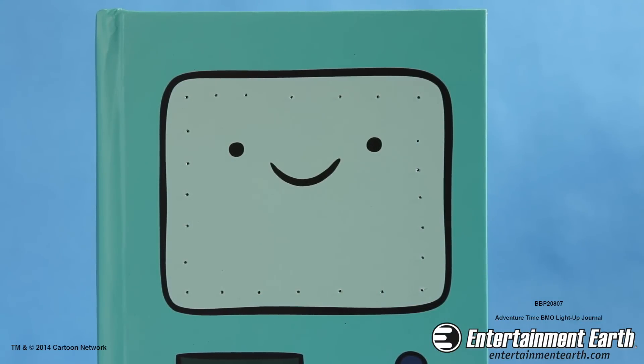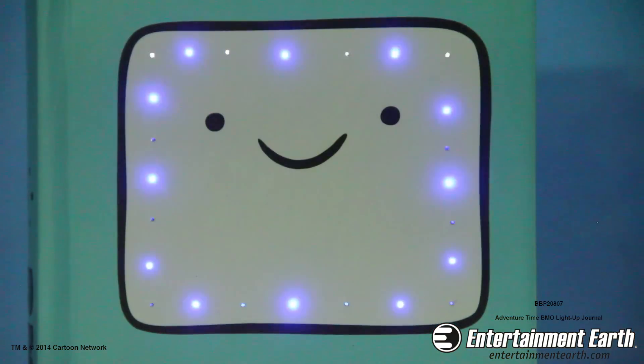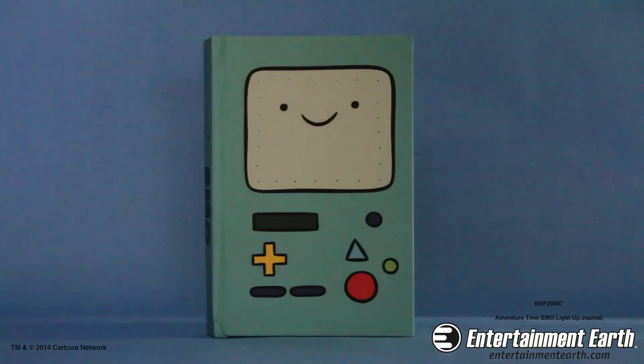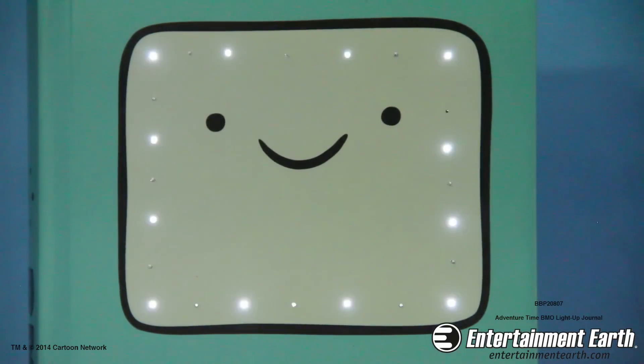This journal measures 8 inches tall and has a pretty cool feature — it lights up! Simply press the red button on the front of the journal and BMO is now fully activated!